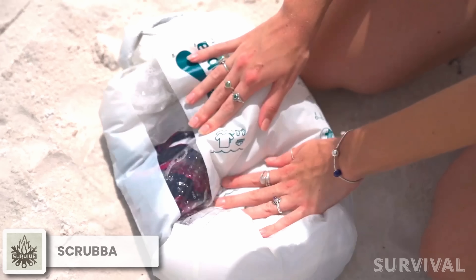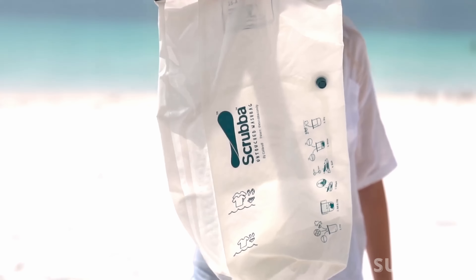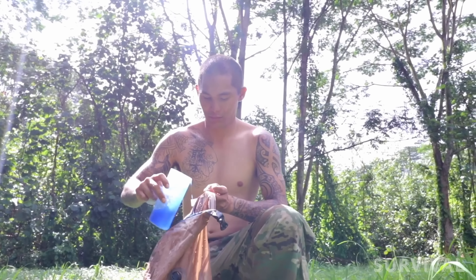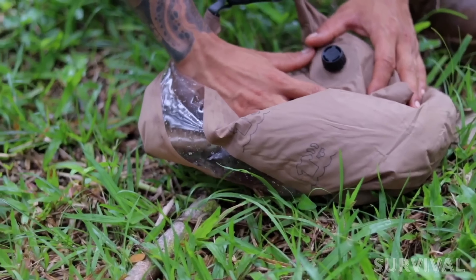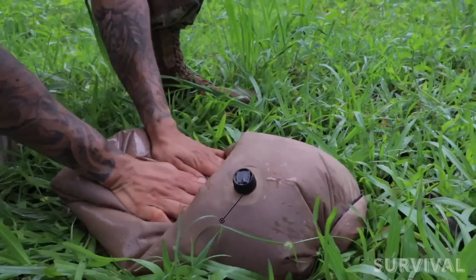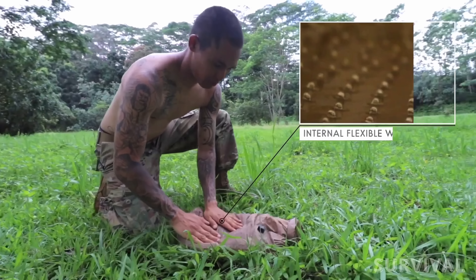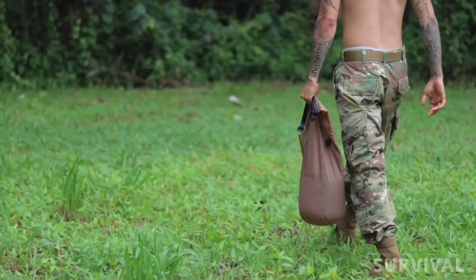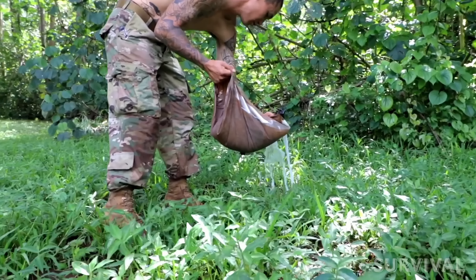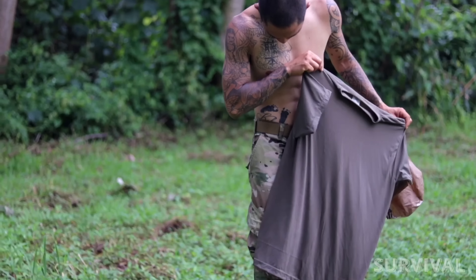Next up, we have the ultimate solution for cleanliness on your adventures: the Scrubba Portable Wash Bag. Designed in collaboration with the former Australian SAS team leader, this innovative wash bag combines modern convenience with the age-old washboard concept. The integrated scrubbing nodules ensure twice the cleaning power of traditional hand washing, while its pocket-sized design doubles as a dry bag for added versatility. This incredible wash bag is available for just $56.